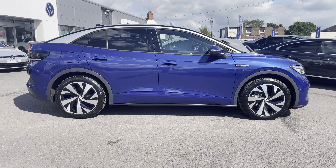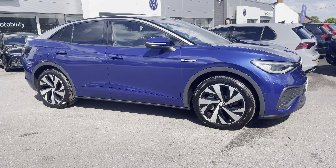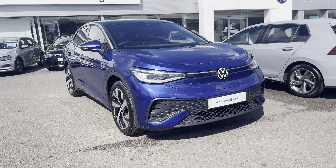Hello, I'm Sam from Retson Volkswagen and today I'm going to be talking you around this Volkswagen approved used vehicle. It's my absolute pleasure to introduce to you this fantastic Volkswagen ID5 Style 77kW Pro with the exterior painted in a beautiful blue musk colourway.